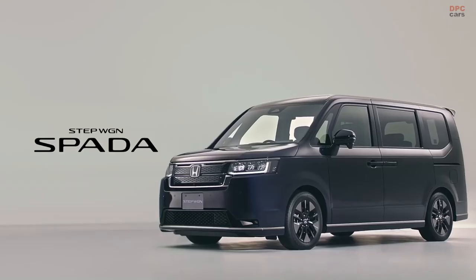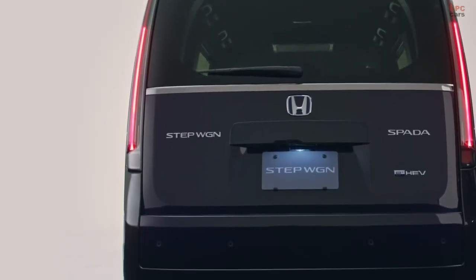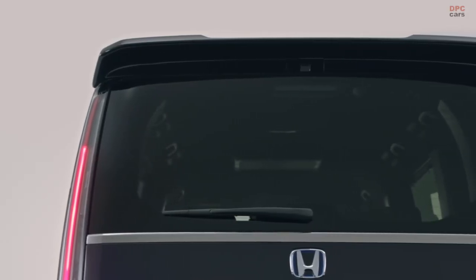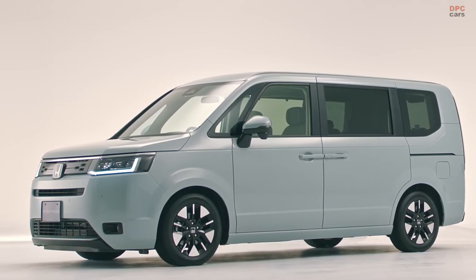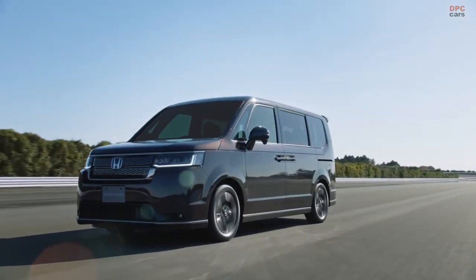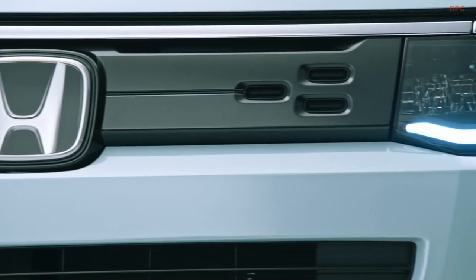Unfortunately, the new Stepwagon lost one of its amusing features — the funky three-way tailgate used in the previous generation. Instead, the 2022 model reverts to a simpler design with the door just opening upwards. The previous version had a pair of asymmetric doors that swing out sideways but could also be opened as one piece upwards. It was called the Waku Waku gate, which roughly translates to 'pleasing gate' or 'thrilling gate'.